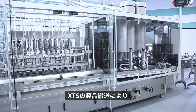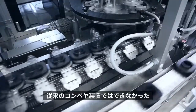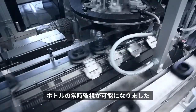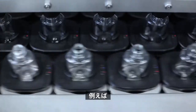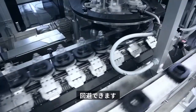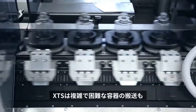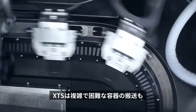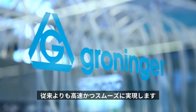With the XTS product handling, the bottles remain fully controllable at all times, in contrast to transport via accumulating conveyors. This way, for example, abrupt deceleration and the spilling of toilet water can be avoided. XTS decisively helps to process complicated or difficult containers faster than before, still using the same machine technology.